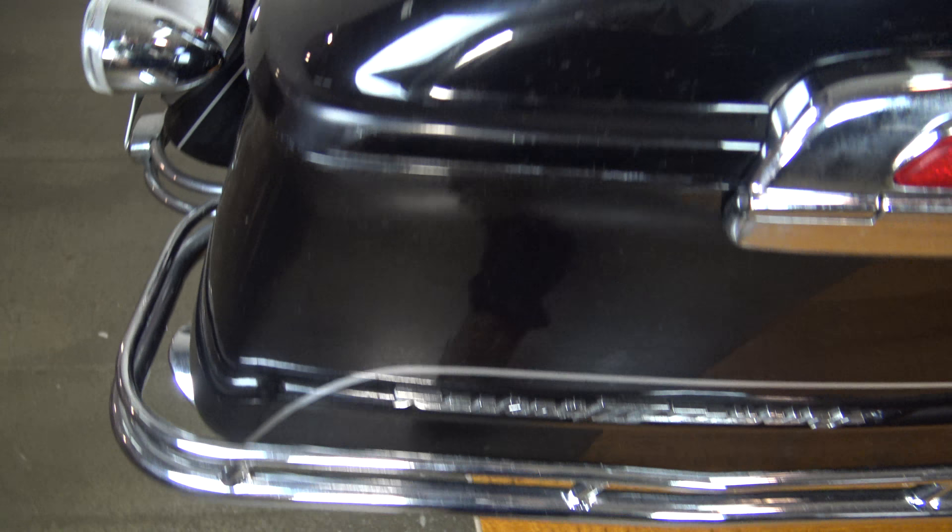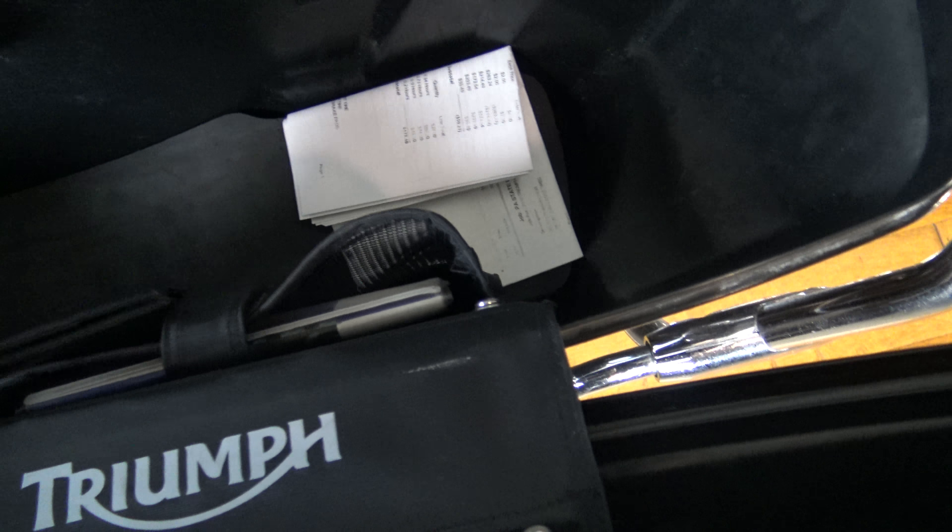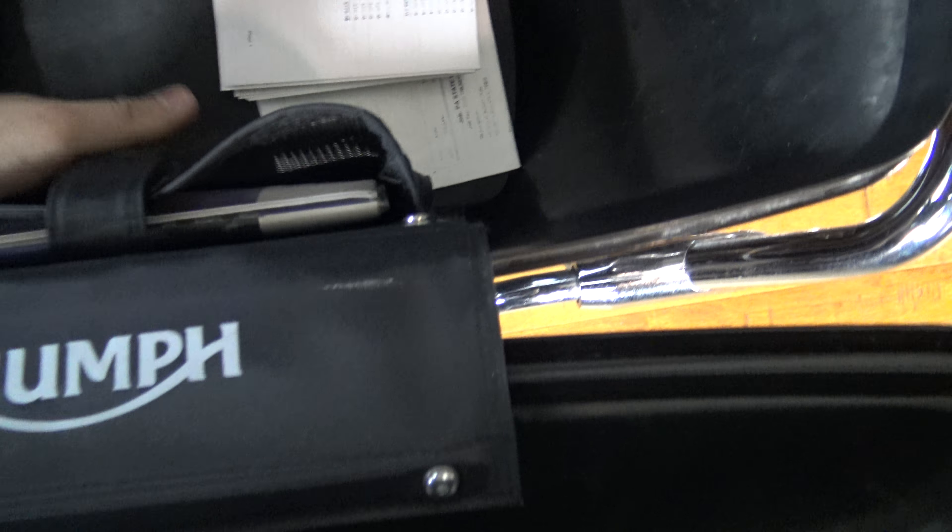This is the big bad 2300cc absolute monster that Triumph has pushed out. This is the Rocket 3 Touring, this is a 2010. Guys, this sucker is nice. It needs a really good polishing — I wiped it down here — but this sucker is clean. I did want to point out it does have a chip right there on that back bag. It's basically all stock, I believe, even the seat, but it's got the rider backrest and the sissy bar. Some nice big old bags.